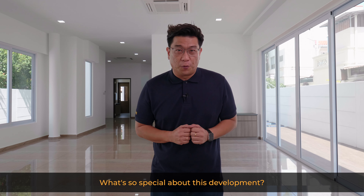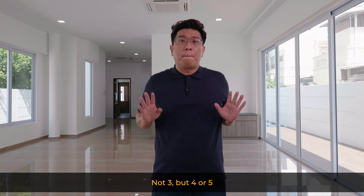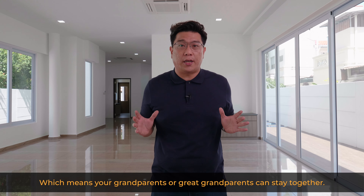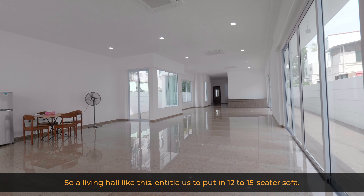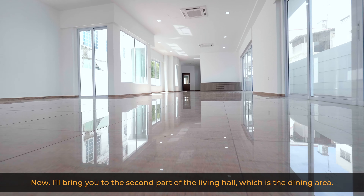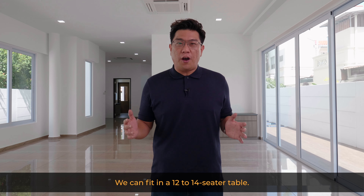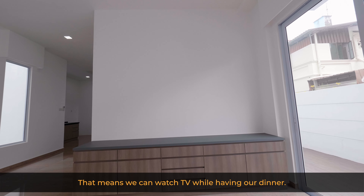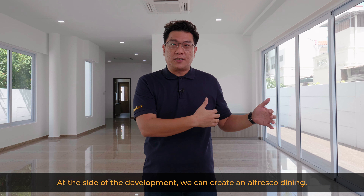What's so special about this development? It allows a multi-generation family to stay together — not three, but four or five generations — meaning your grandparents or even great-grandparents can stay together. With a big family, we require a big living hall. A living hall like this can fit 12 to 15 seated sofas. The dining area can accommodate a 12 to 14 seated table, and with this wall you can place a television to watch while having dinner.